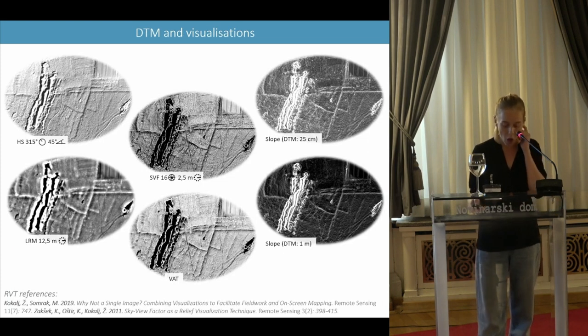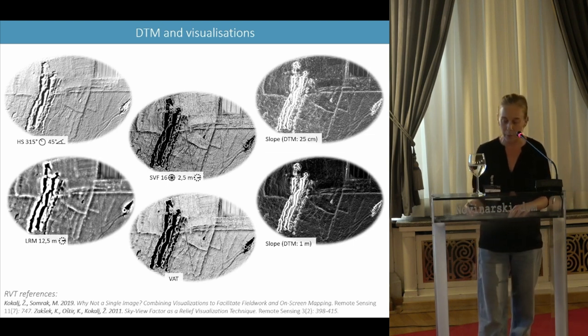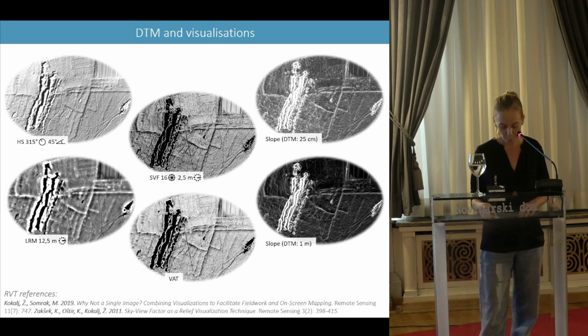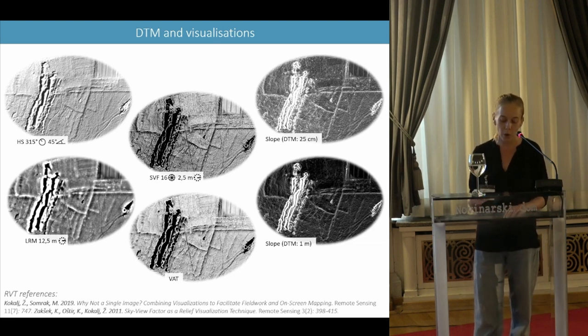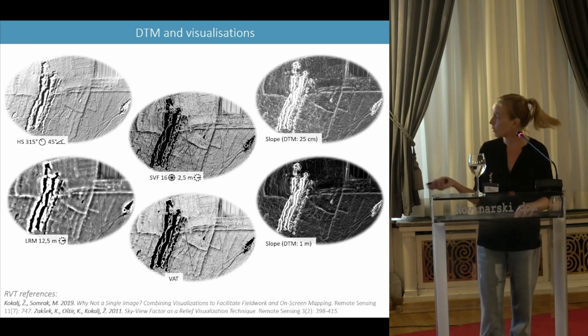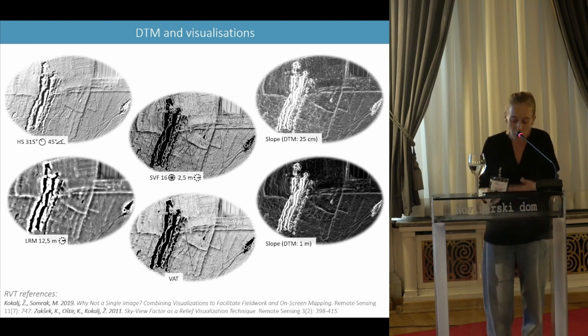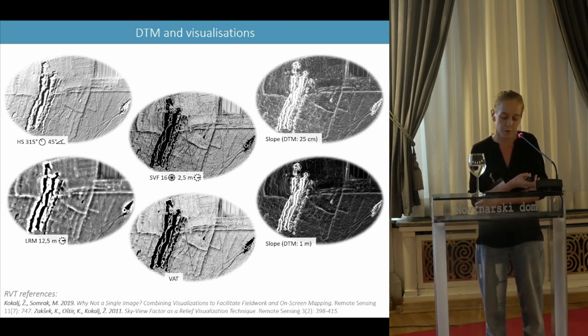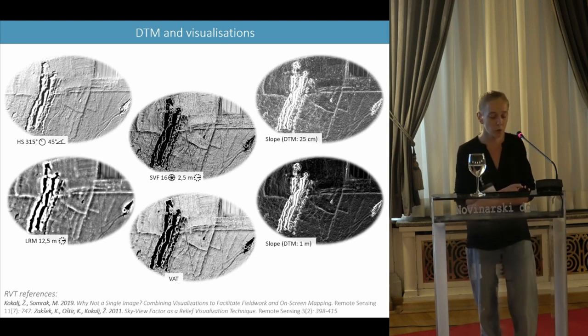I was then in charge of generating the digital terrain model and the different visualizations. For the DTM, after the filtering steps, the result was an average of 17 ground points per square meter, allowing generation of a DTM with a resolution of 25 centimeters. The various visualizations derived from the DTM were generated using the Relief Visualization Toolbox. I produced the most common visualizations used in the field: hillshading, sky view factor, slope, local relief model, positive openness, and the visualization for archaeological topography. For some of them, like the slope, I also generated visualizations with a DTM resampled at one meter in order to minimize noise produced by low vegetation.